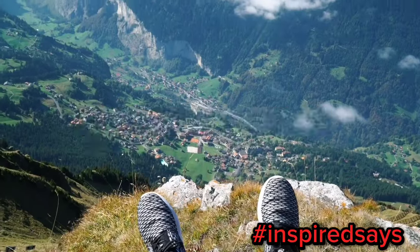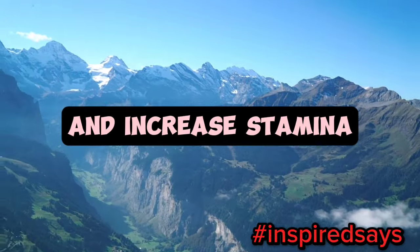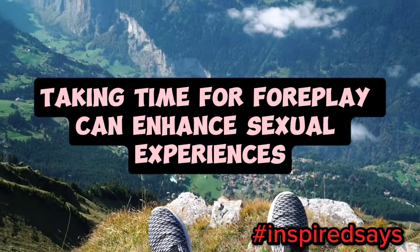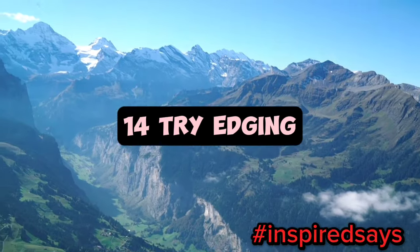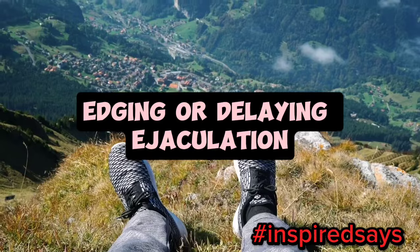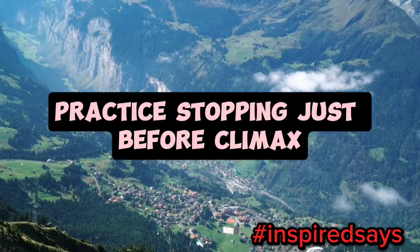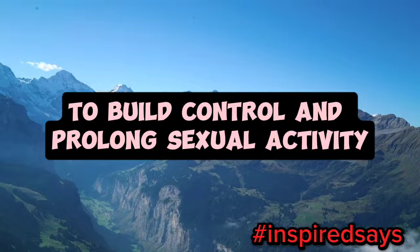13. Focus on foreplay. Extended foreplay can help build arousal and increase stamina. Taking time for foreplay can enhance sexual experiences and lead to more satisfying encounters. 14. Try edging. Edging, or delaying ejaculation, can help increase stamina over time. Practice stopping just before climax to build control and prolong sexual activity.